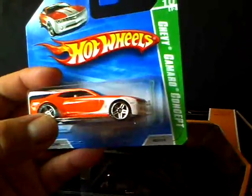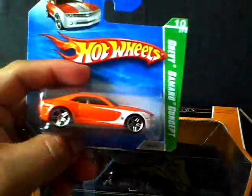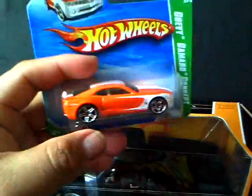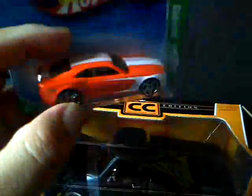Two cars I got in the mail today: one is another Chevy Camaro Concept on a short card. I had one — I got one from my buddy, I believe it's ZWR30 — he gave me one of these short cards, so now I have another one. Pretty awesome.